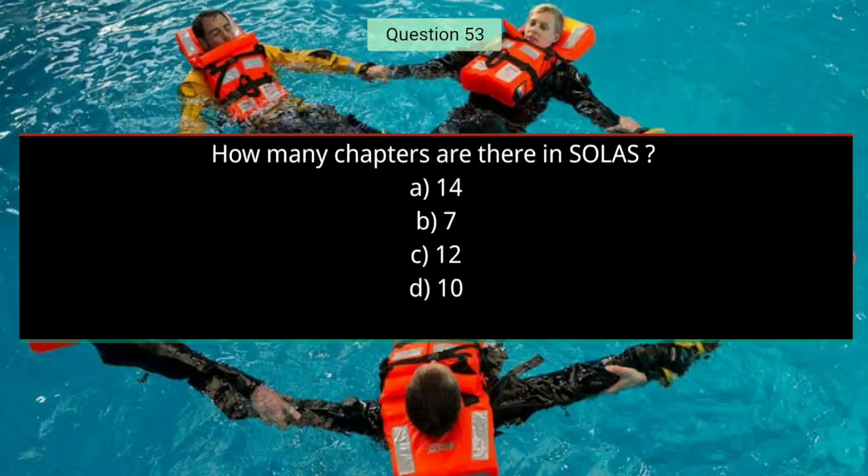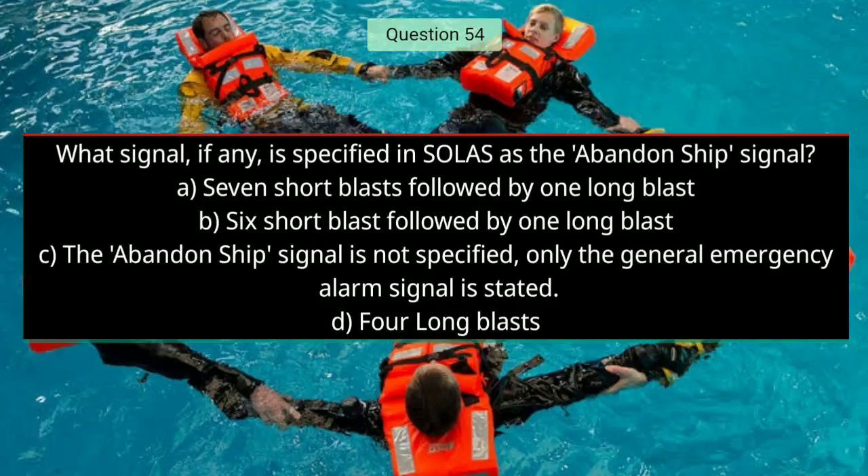Question number fifty-three: How many chapters are there in SOLAS? The answer is A — 14. Question number fifty-four: What signal, if any, is specified in SOLAS as the abandon ship signal? The right answer is A — 7 short blasts followed by one long blast.